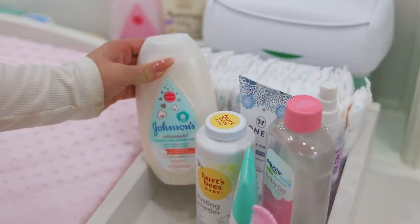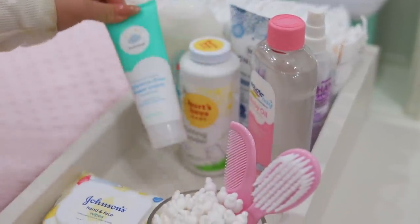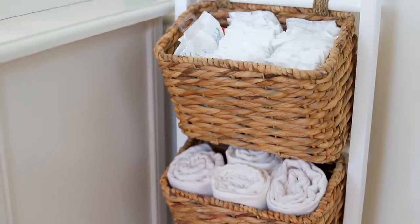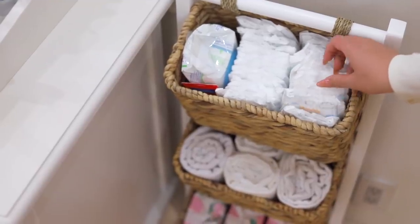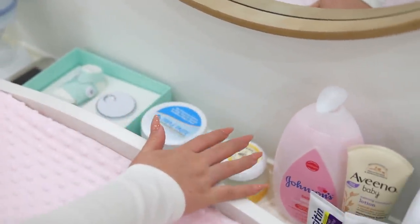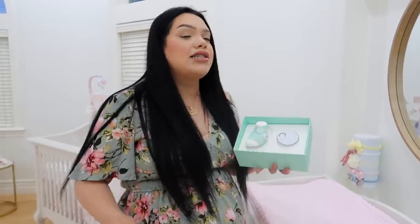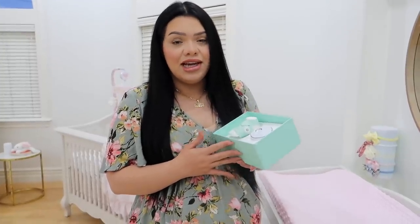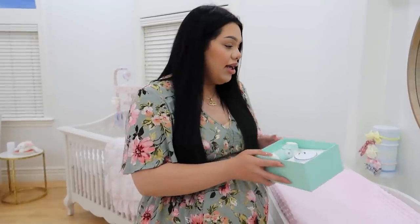On the changing station we have the changing pad, and right next to that all the essentials for changing diapers. We have these wire baskets to hold extra stuff on the side — it keeps everything organized. Back here I have a bunch of extra products. We have a wipe warmer, and my sister got me this pulse oximeter which monitors baby's oxygen and heart rate — it could be life-saving. She got it for me at my baby shower and I have it right here.